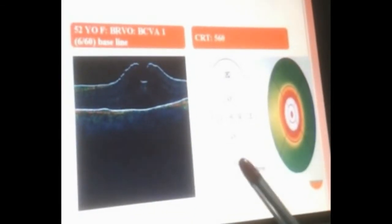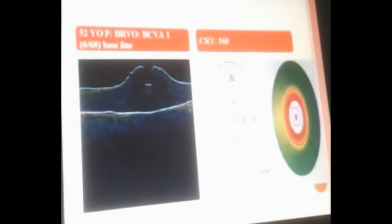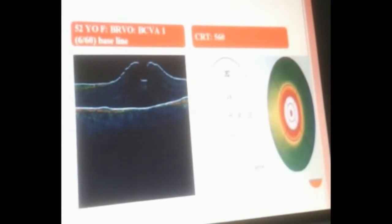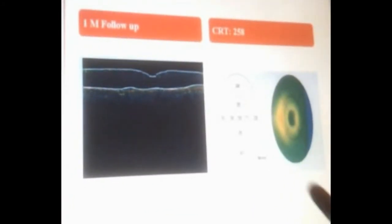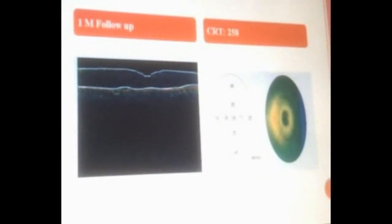This is the optical coherence tomography of a 52-year-old female with branch retinal vein occlusion showing marked macular edema at baseline. In 2009, the central macular thickness was 560 microns and visual acuity was 6/60. After one month follow-up, there was improvement in macular edema with a central macular thickness of 258 microns.